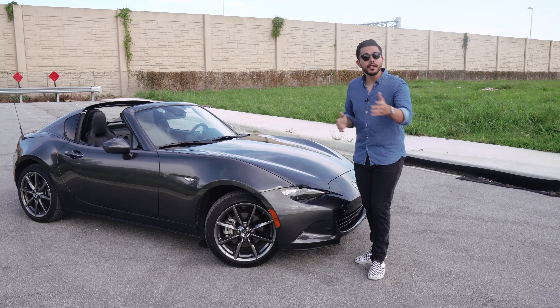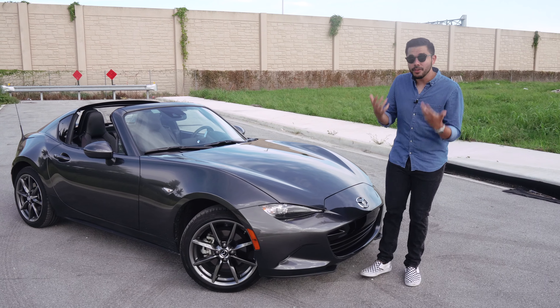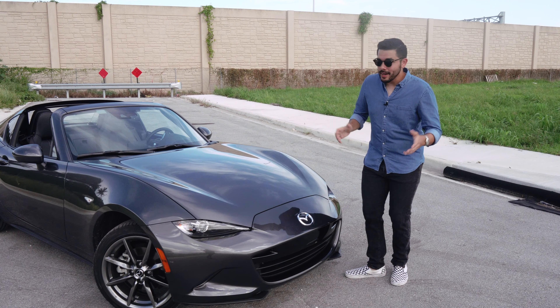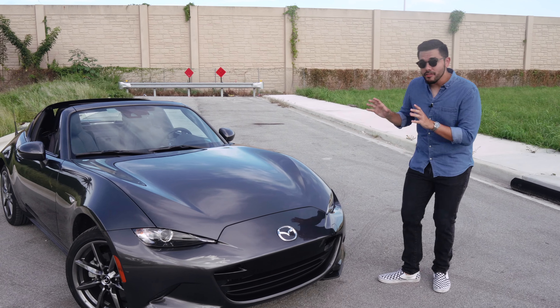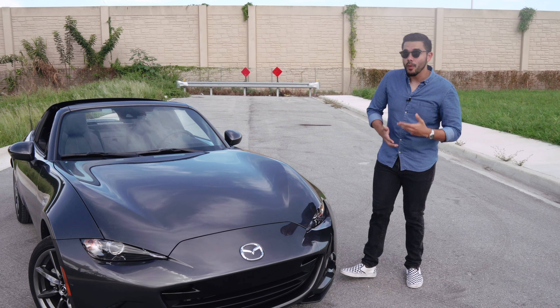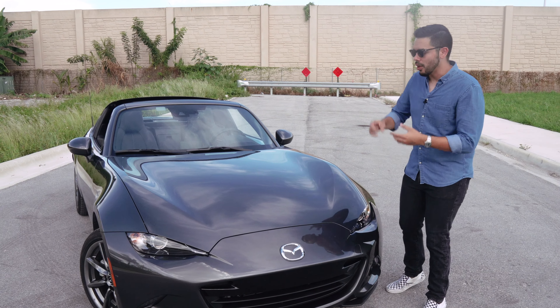Hello everybody, my name is Gabriel and today I'm going to give you a quick look at the 2020 Mazda Miata MX-5 RF. Before we do that, I want to make sure you guys like the video and subscribe to the channel. If you want to go even more in-depth on this car, make sure to check out our full review also posted on our YouTube page.